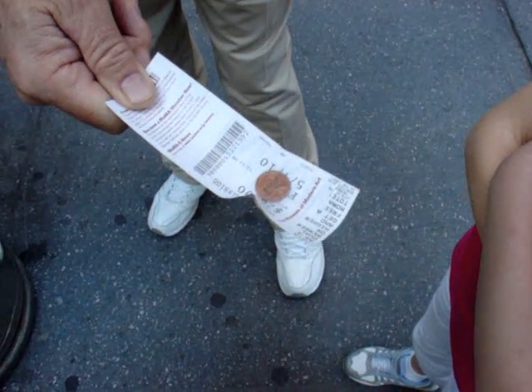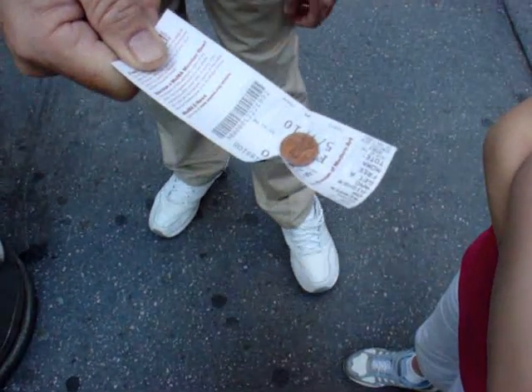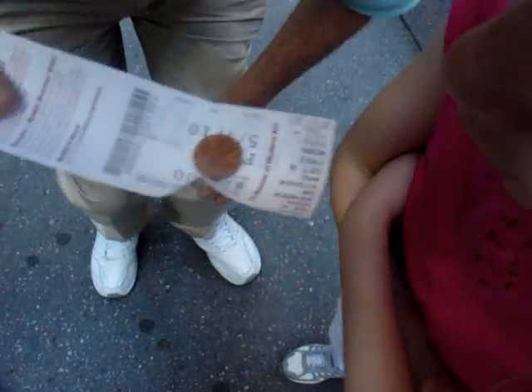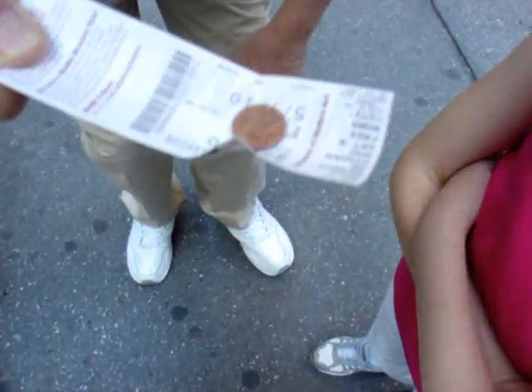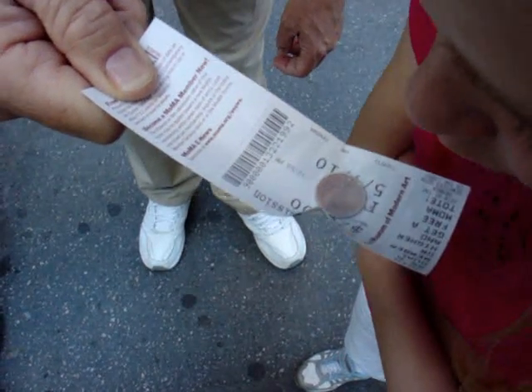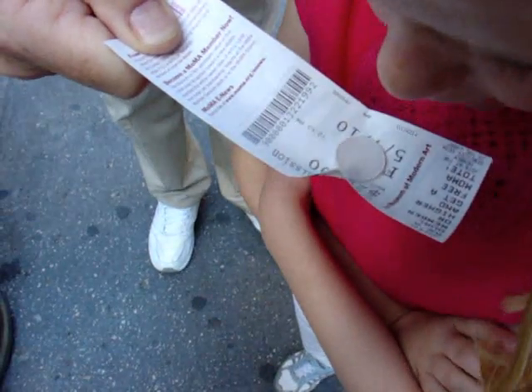And that penny is super cold right now. Let's breathe on the penny — go ahead and breathe on that penny, get some humidity on it. Still too much nitrogen around there. There you go.